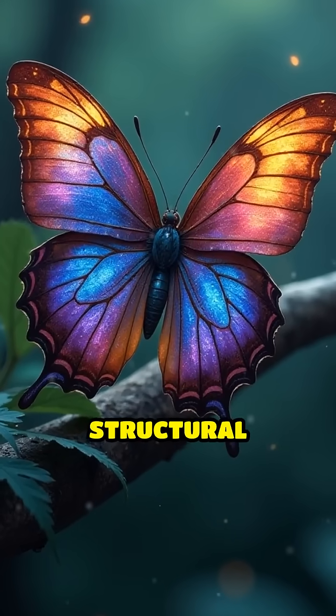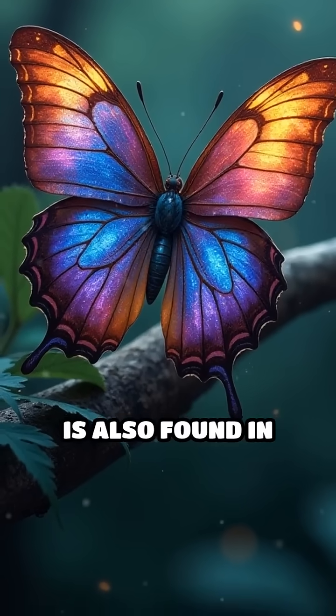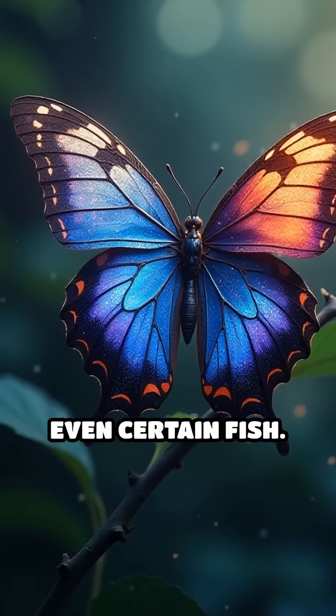This optical trick, known as structural coloration, is also found in butterfly wings, some beetles, and even certain fish.